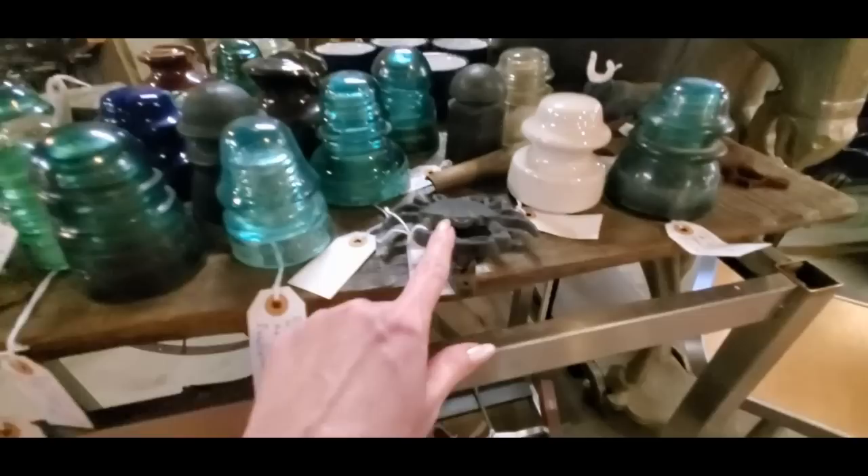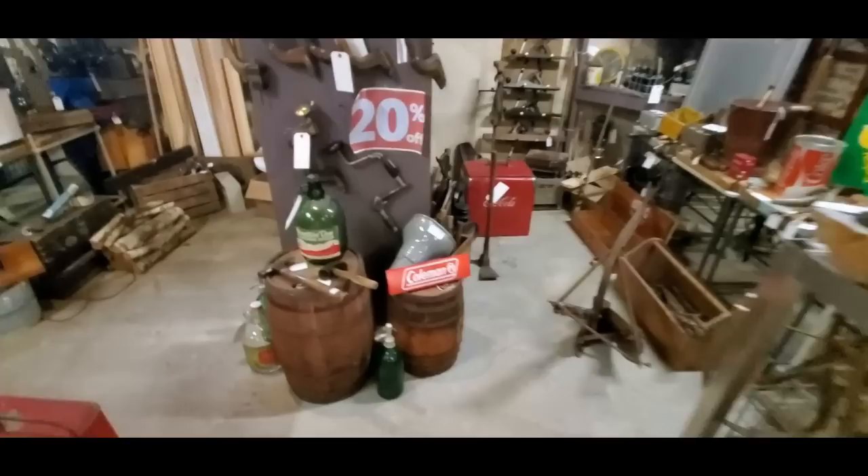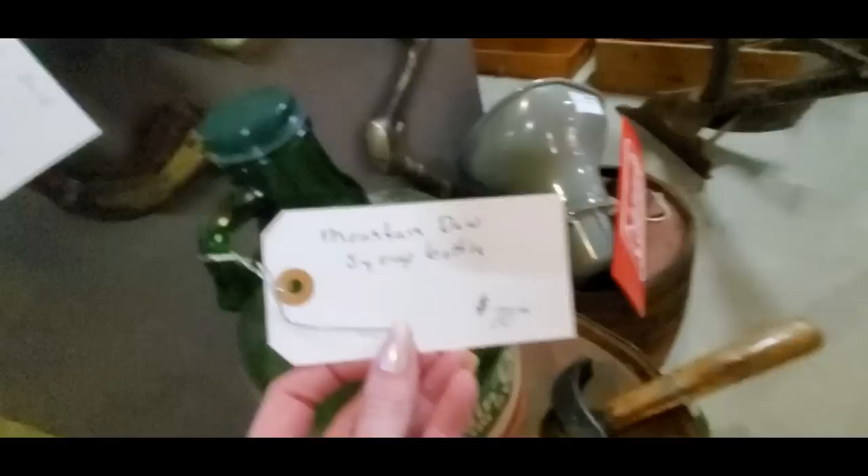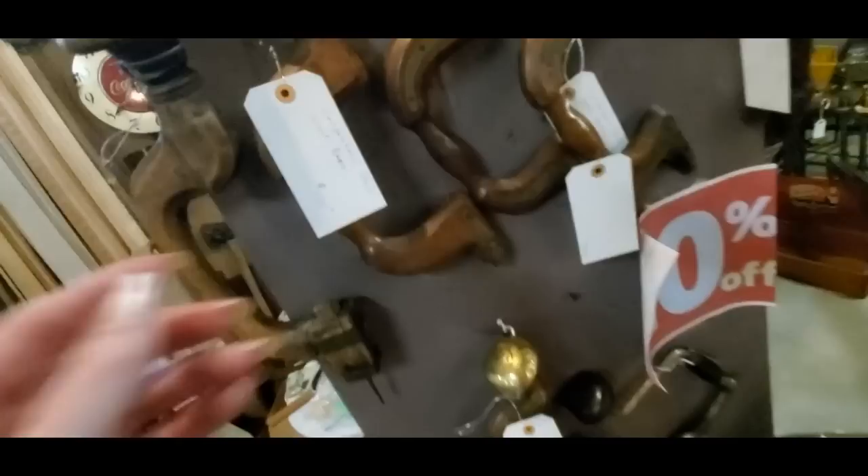Here we have a bunch of insulators — a bunch of those. These are priced a little high compared to some; some of them are cheaper than these. And here is a bottle that contained Mountain Dew syrup — that's an old bottle there. That's pretty cool. It's a little high, but if you knew a Mountain Dew fan, they might like it.